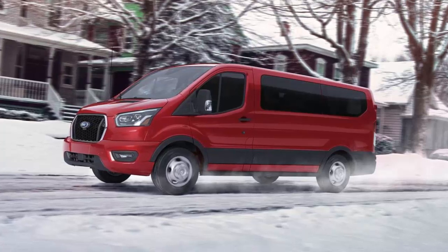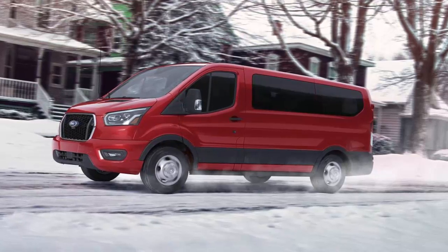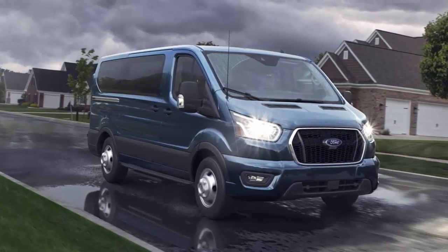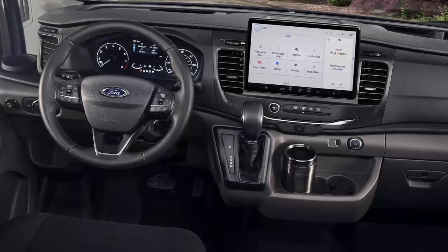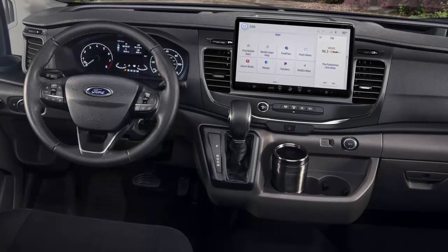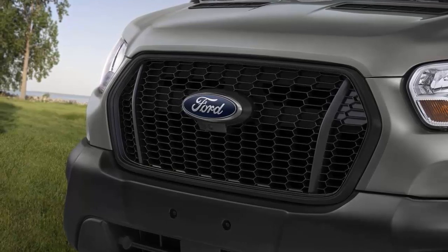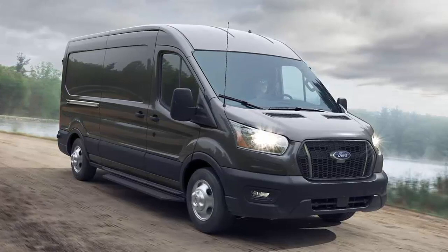2023 Ford Transit Passenger Van Review — what's new? There's a new camera-based rearview mirror option and minor changes to standard and available equipment. Part of the first Transit generation introduced for 2015, the Transit is spacious, customizable, and designed for maximum passenger capacity. It offers several roof heights and lengths, two different V6 powertrains, and is available with all-wheel drive to meet all-weather needs.